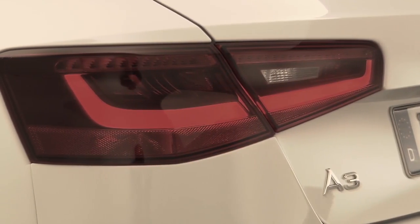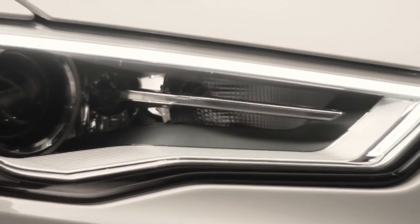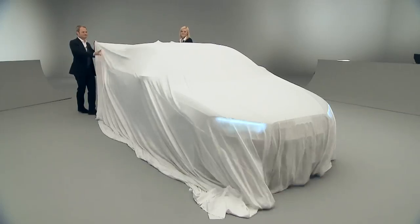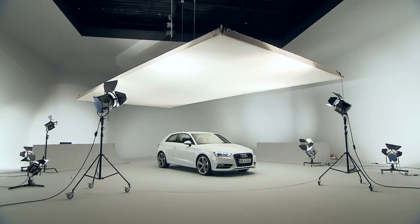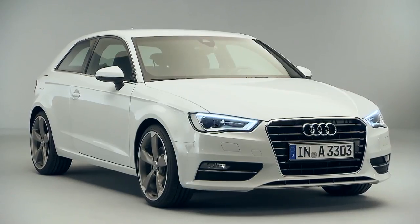Wolfgang Egger is head of the design department. His form of expression is what gives an Audi its typical look. We join him in taking a closer look at the latest achievement from Ingolstadt. The unveiling. It is clear at first glance that dynamic attributes are yet again the dominant characteristics in the carmaker's latest product.